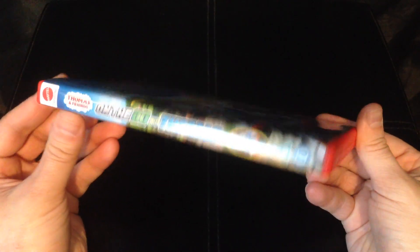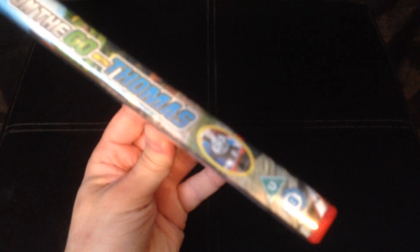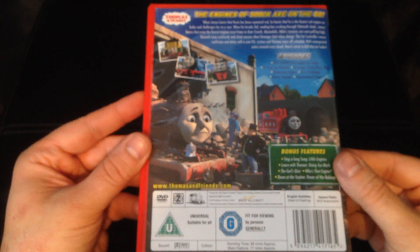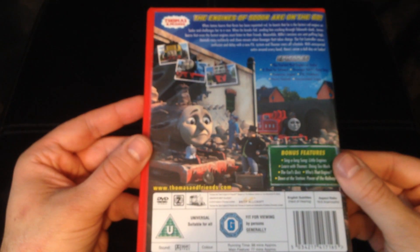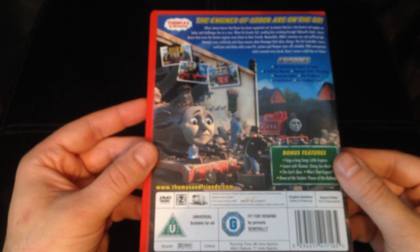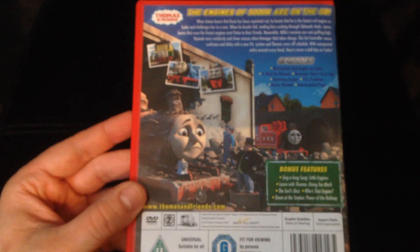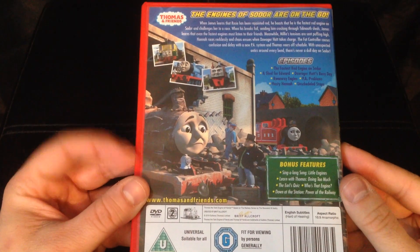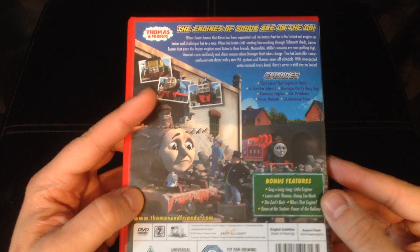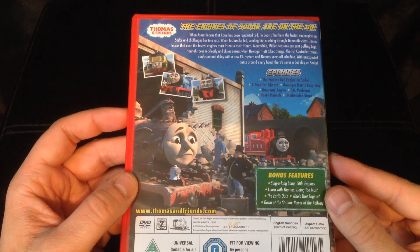There is the spine with Thomas, same as on the front of the DVD. On the back cover there's Rosie in the background, James crashed through Tidmouth Sheds in the foreground with the Fat Controller, and also Philip, Edward, and Glyn — or Glenn, I can't quite remember — on the back there.